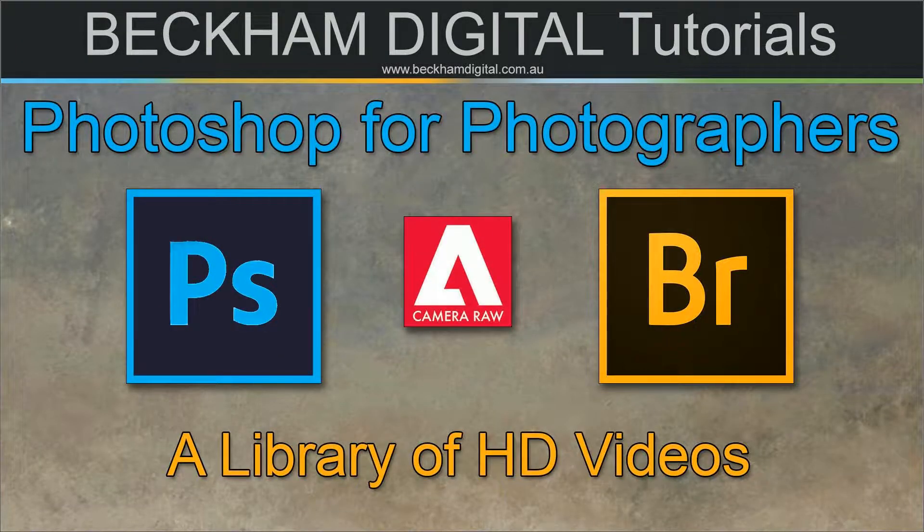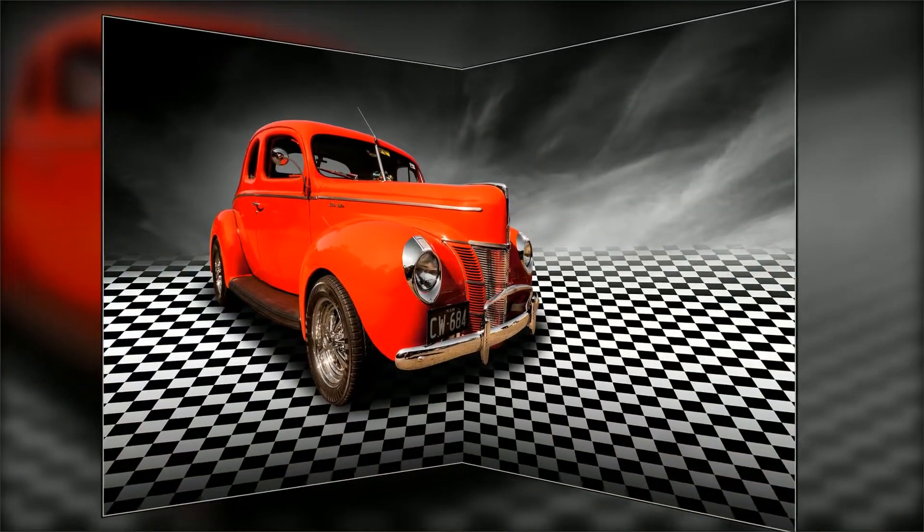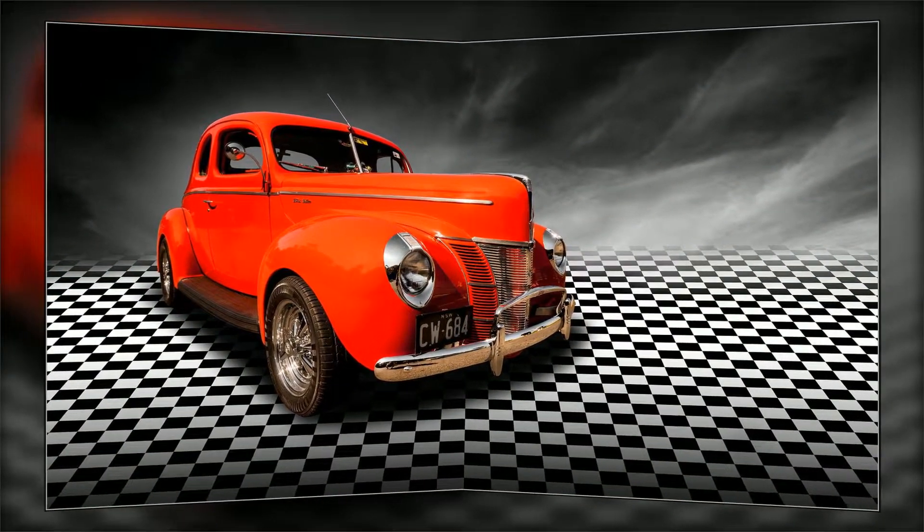Welcome to this introduction. I need just three minutes of your time and I'll show you one or two of my images as we talk. So what is Photoshop for photographers?